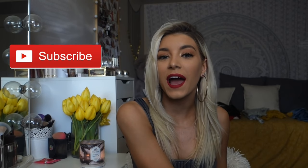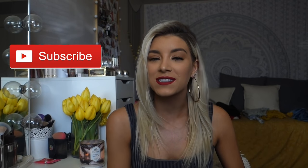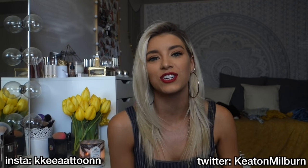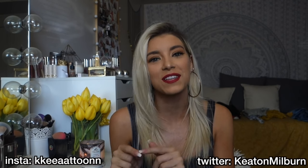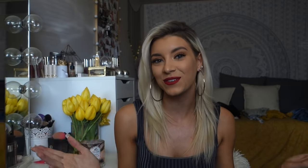If this is your first video of mine, don't forget to subscribe — it would mean so much to me. I'm going to be posting a ton of Coachella Get Ready With Me's that you guys really liked last year. I'll link them all down below, so don't forget to subscribe and yeah, let's get into it.